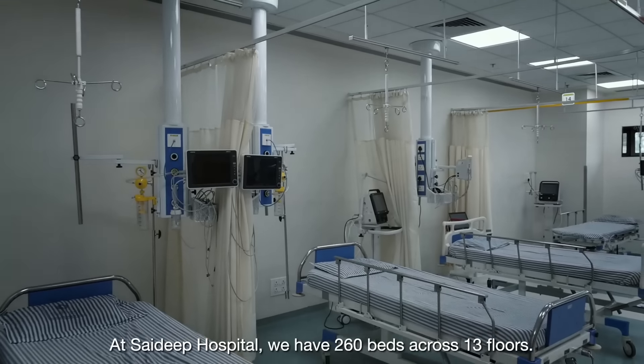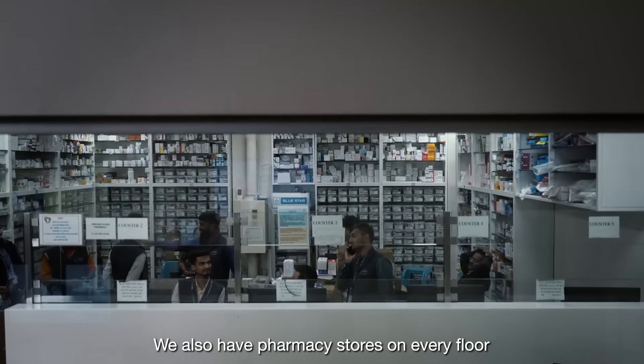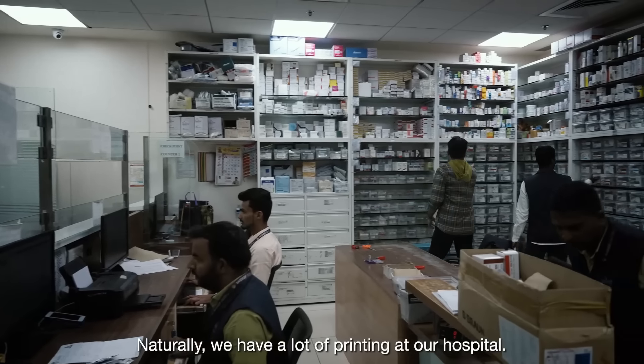At Saideep Hospital, we have 260 beds across 13 floors. We also have pharmacy stores on every floor for patients' convenience. Naturally, we have a lot of printing at our hospital.